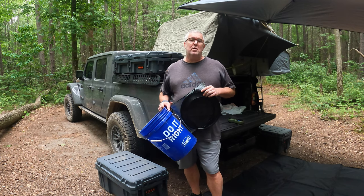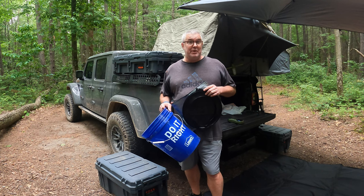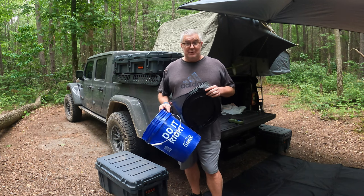Hey everyone, I'm Robert with Sherbourne Outdoors. Welcome back to the channel. I got a couple comments and a couple emails sent to me about what's up with the bucket at all the campsites they're seeing. Let's talk about it.